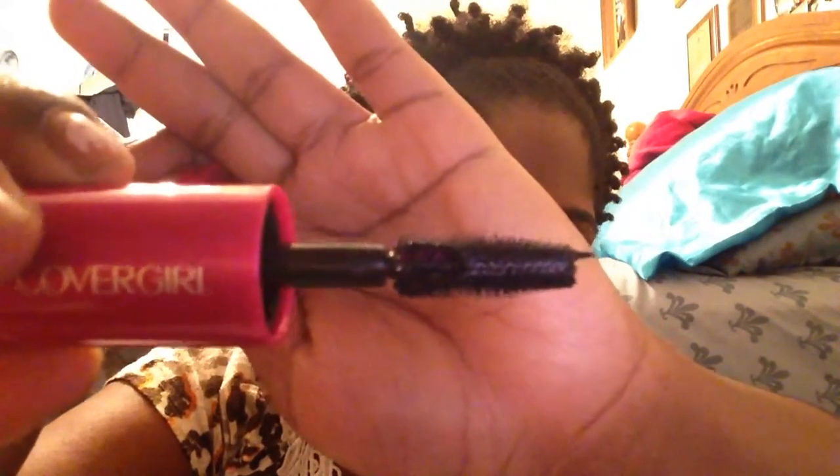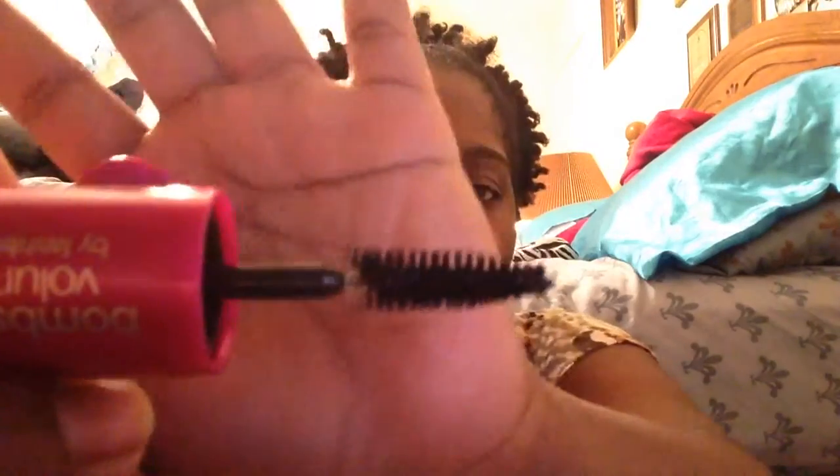Next is the CoverGirl Bombshell Volume Lash Blast. It comes with two sides to give you a very bold volume lash. The first side is a base coat and the second part is a lengthening top coat. It's pretty thick. You can add on as much as you want for a bold effect. And that is the CoverGirl Bombshell Volume Lash Blast.